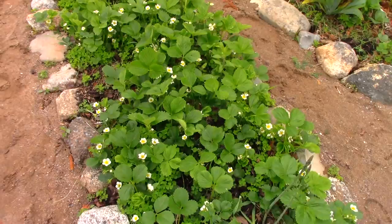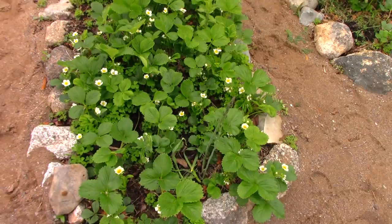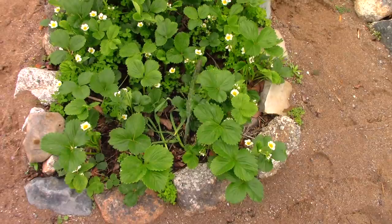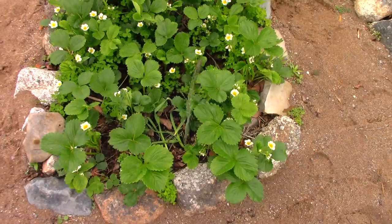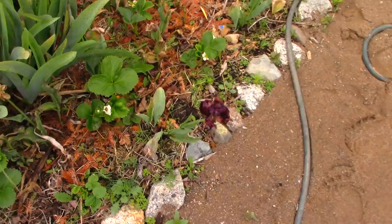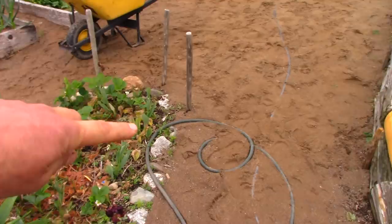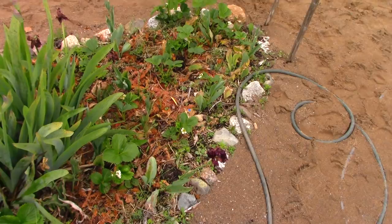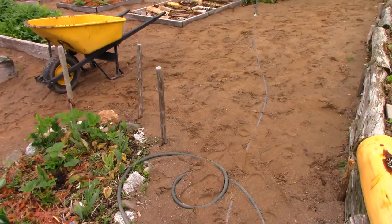These strawberries are coming in really well — this is probably year two or three for this location so it'll probably be their best year. A little bit of asparagus I dropped some seeds here a couple of years ago, coming in pretty good, maybe next year I can harvest some. The tulips are looking done, and the idea for this garden is tulips and strawberries. I may make it bigger because I'm wasting a lot of cultivated space here.